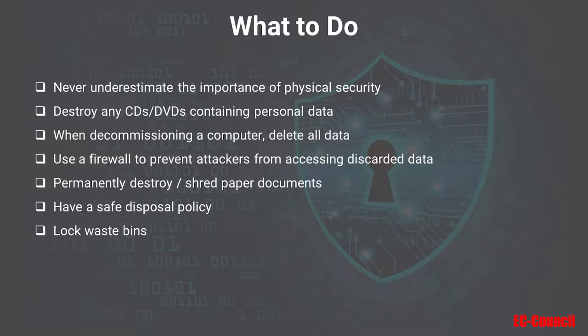To avoid a dumpster diving attack, it's critical to never underestimate the importance of physical security, even for your trash. Make sure to destroy any CDs or DVDs containing anyone's personal data. When you decommission a computer, be sure to delete all the data. You should make sure you have a firewall in place so attackers can't access any of your data, including discarded data. You should permanently destroy or use a cross-cut shredder to shred all paper documents. I just cleaned out our personal files, and since we have a wood stove for heat, we threw all the documents containing personal information into the fire — nobody's going to get access to that. Make sure you have a policy for safe disposal, and your waste bins are secured in some way.